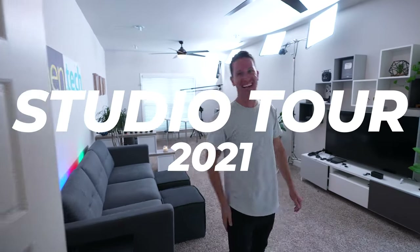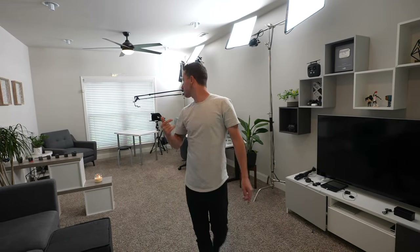Studio Tour 2021! Alright, it's been a while, guys. I apologize, but this is going to be a fun little brief tour of the authentic YouTube studio. Let's check it out. Let me show you what's new, what's different, some of my favorite gear. And also make sure you drop all your questions down below. We're almost near 400k. Come check it out.